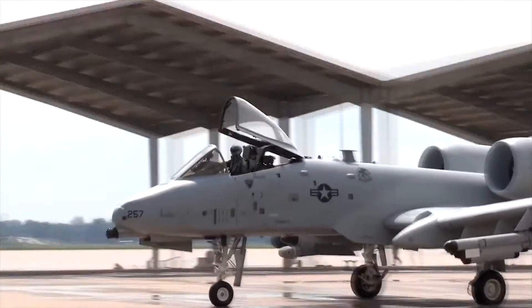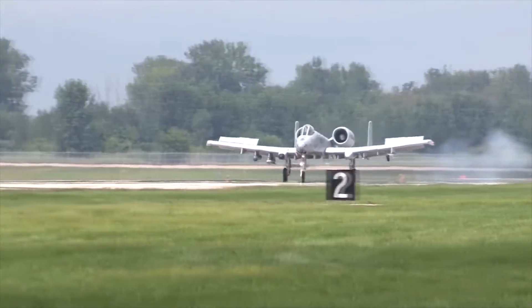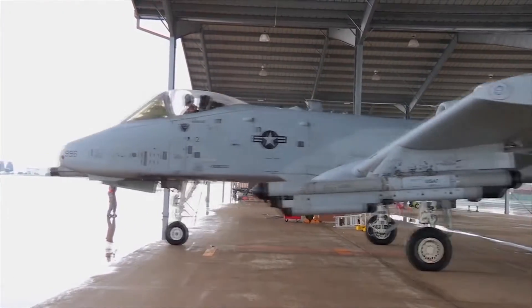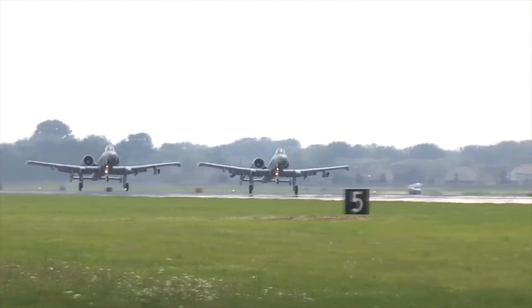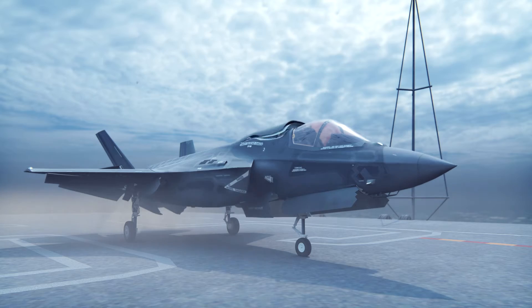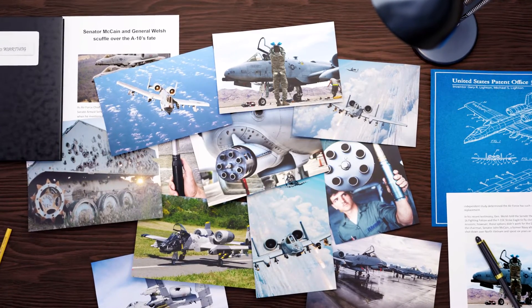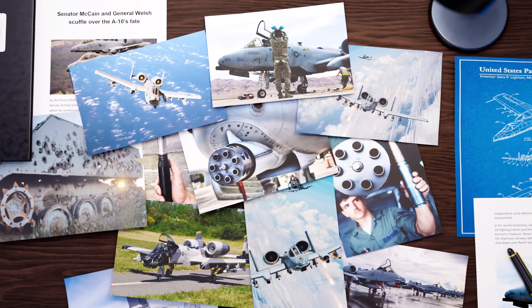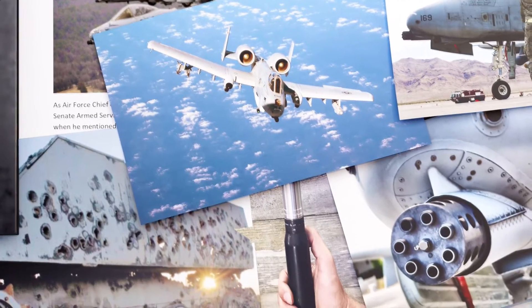In 2014, the then-USAF Chief of Staff, General Mark Welsh III, said the Air Force had to retire the A-10 completely if it was to make substantial cuts to its budgets, and that it required freed-up funding and manpower to be channeled into the stand-up of new F-35 units. Welsh claimed disposing with the close air support stalwart would save $3.7 billion across the five-year Future Year Defense Program and another $500 million in cost avoidance for upgrades that would not be necessary.